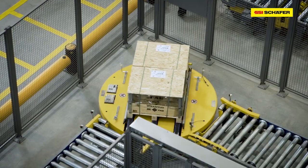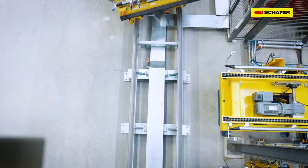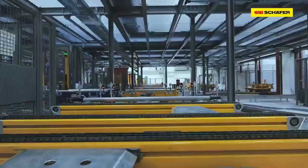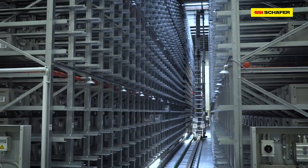SSI Schaeffer was commissioned as general contractor to implement one of the most modern distribution centers for the Schaeffler Group. Powerful logistics systems, paired with intelligent software, ensure maximum goods availability.